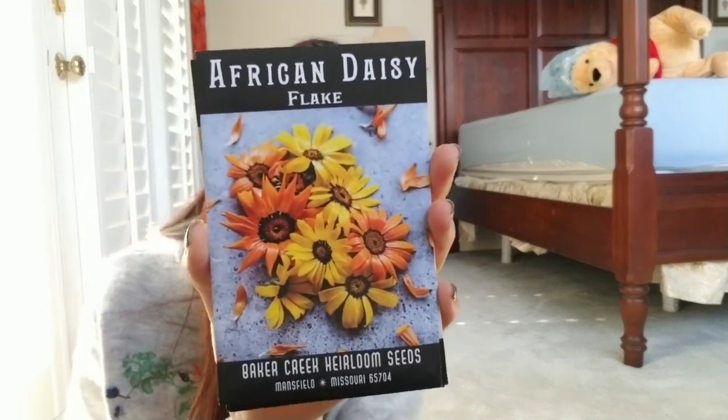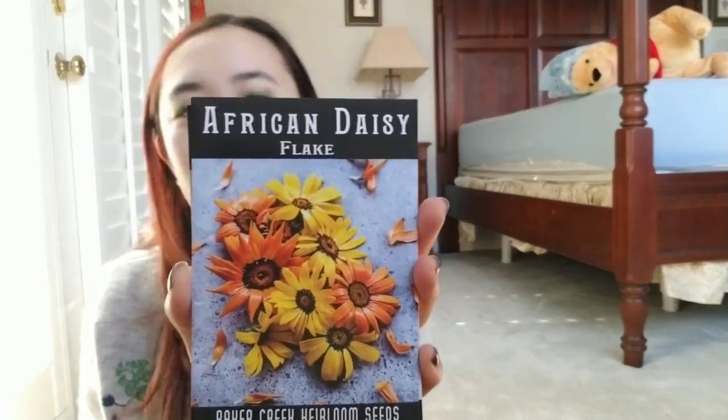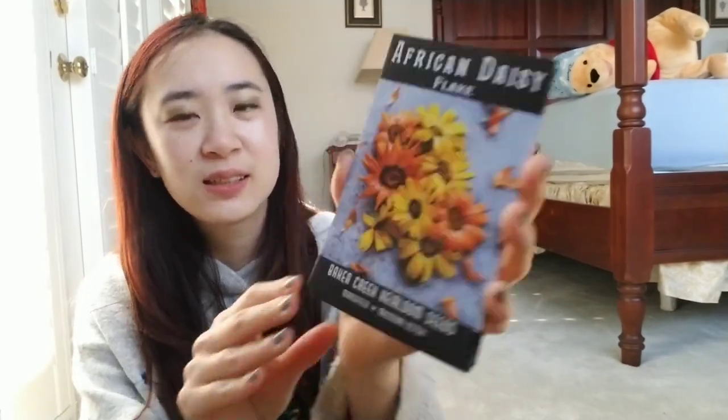Next are African Flake Daisies. Daisies are really good — they are drought tolerant and heat loving, which is perfect for Los Angeles. These are pretty; I love the orangey colors. Orange is one of my favorite colors and I think it's really cool to have orange flowers.